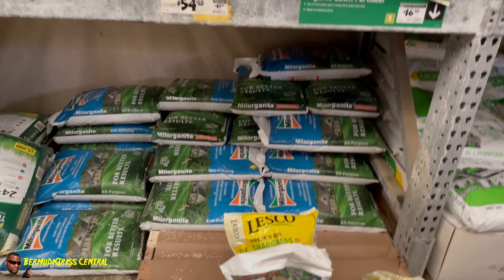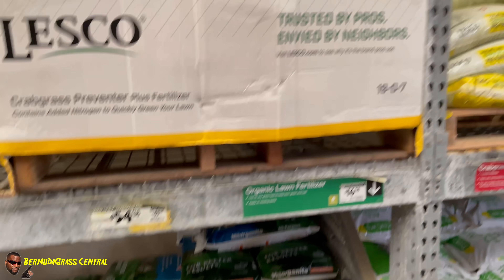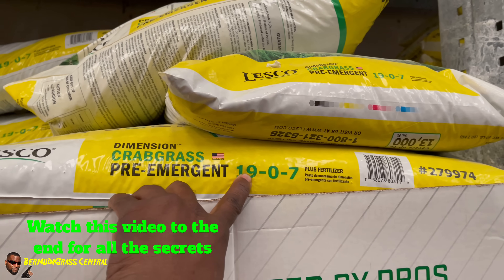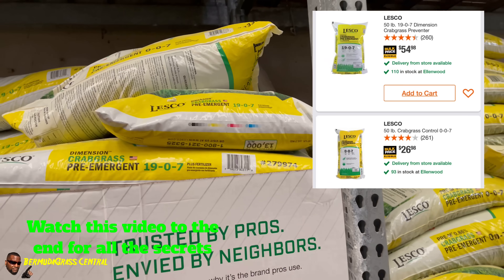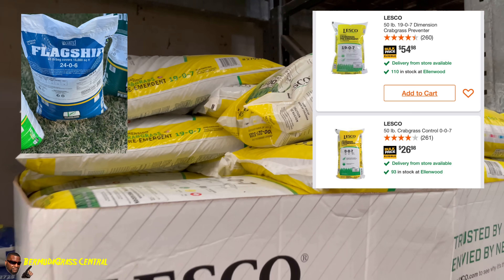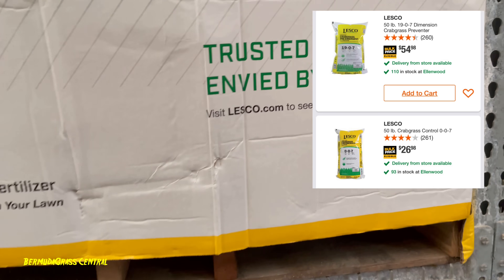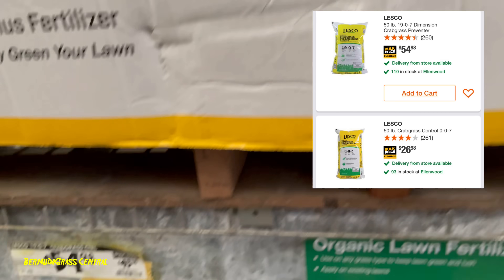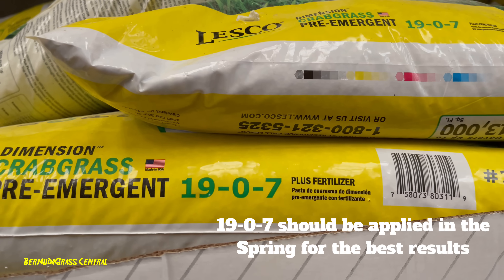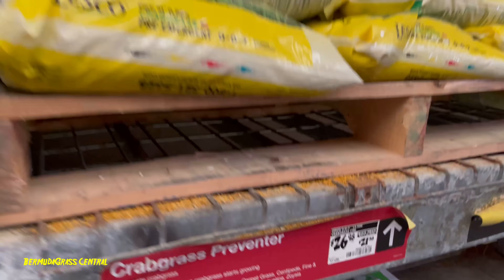Put these both down at the same time. Now if you want to put down fertilizer and pre-emergent together, get that 19-0-7 that has Dimension in it. I'm not using that as my fertilizer because I'm putting down Flagship. But if you haven't put down any fertilizer, that's the best time to do it. Before anybody complains about the price of $54.98 — remember, you're getting fertilizer and pre-emergent with Dimension, which is both a post and pre-emergent, so that's one reason for the price.